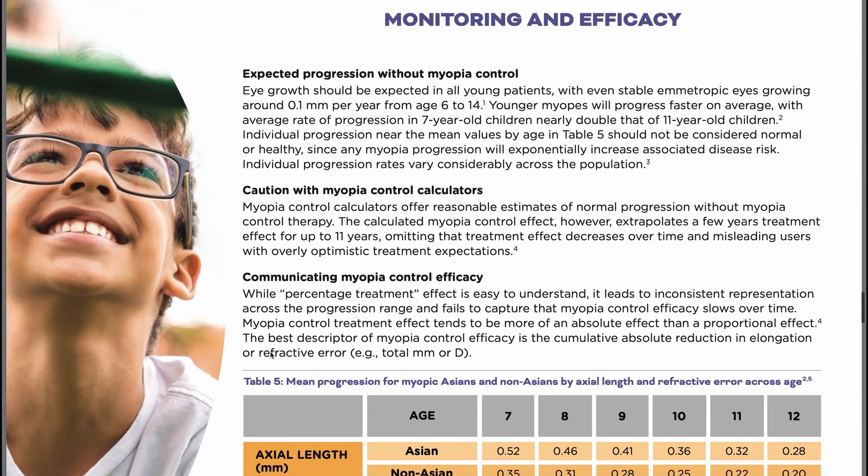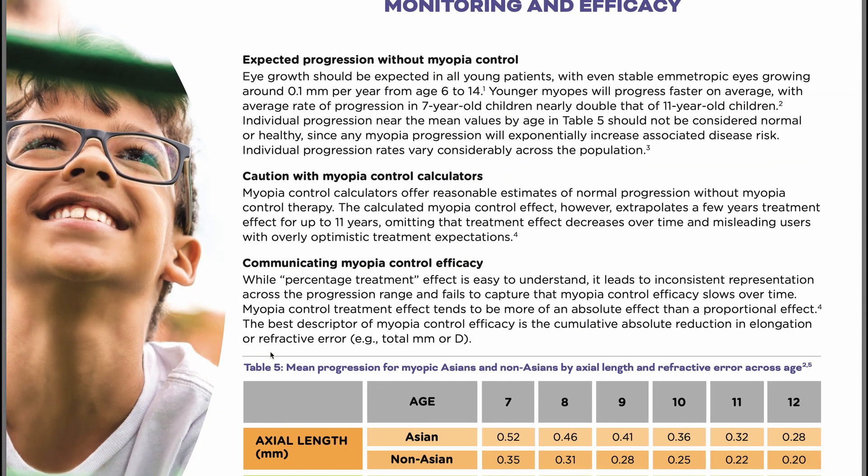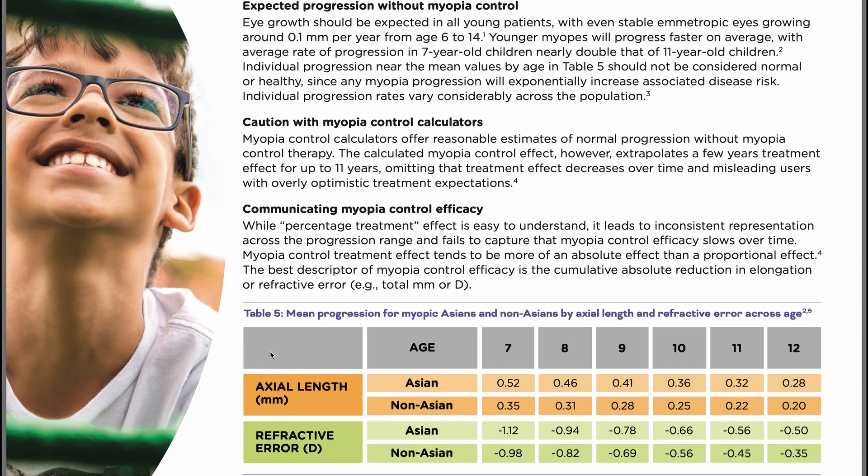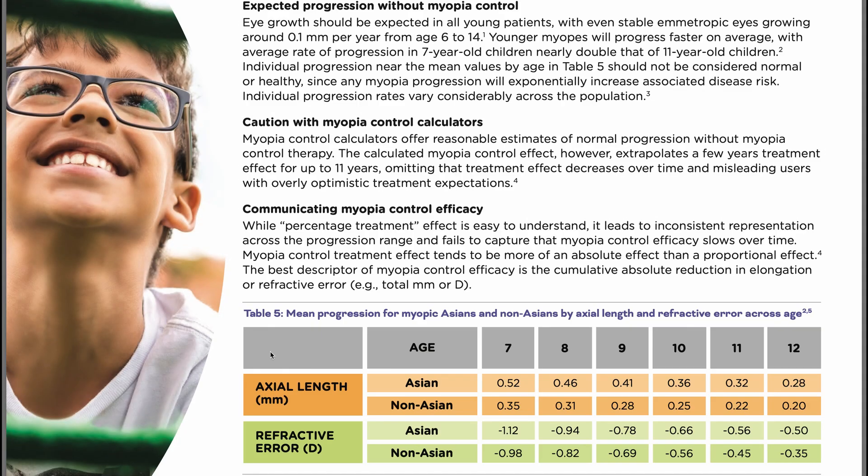Page eight covers monitoring and efficacy — this is gold. I've personally been waiting for a table like this, with all the research and values organized in one place. The ultimate question clinicians and parents ask is: how do we know if what we're doing is working? Although it is not an exact science, this provides great benchmarks for Asian versus non-Asian patients, because growth expectations differ between those two demographics.